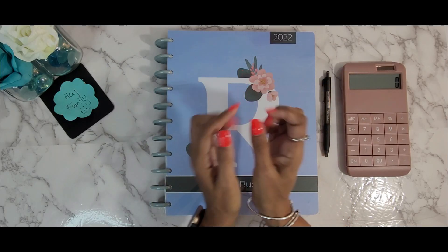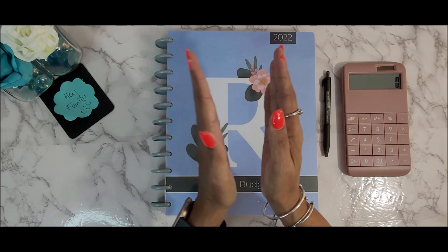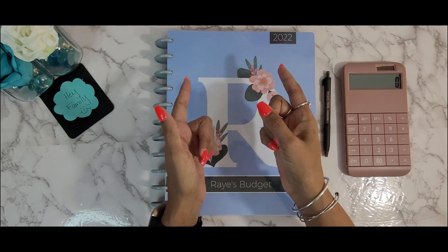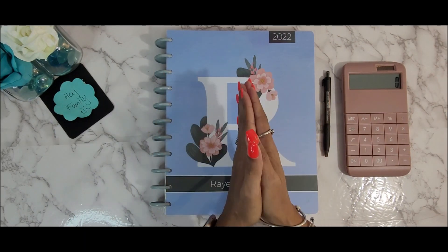Hello everyone, welcome back to my channel, or welcome if you're new. In today's video we will be doing my October budget overview, so if you're interested please stay tuned.